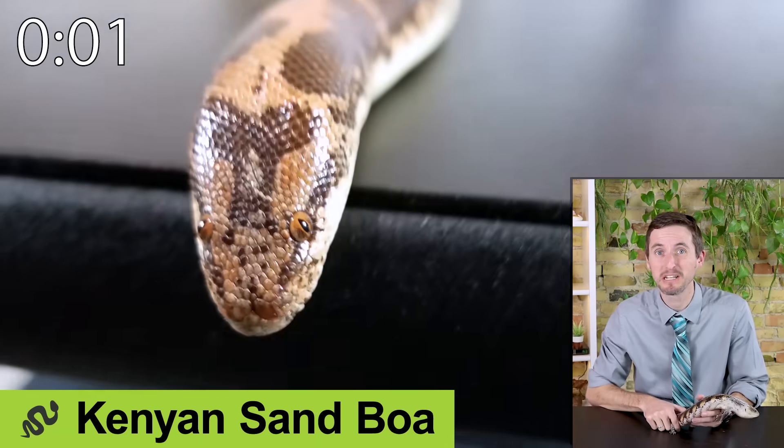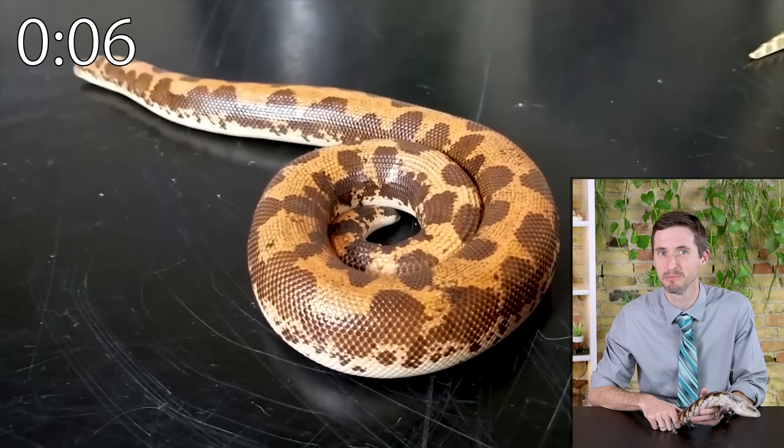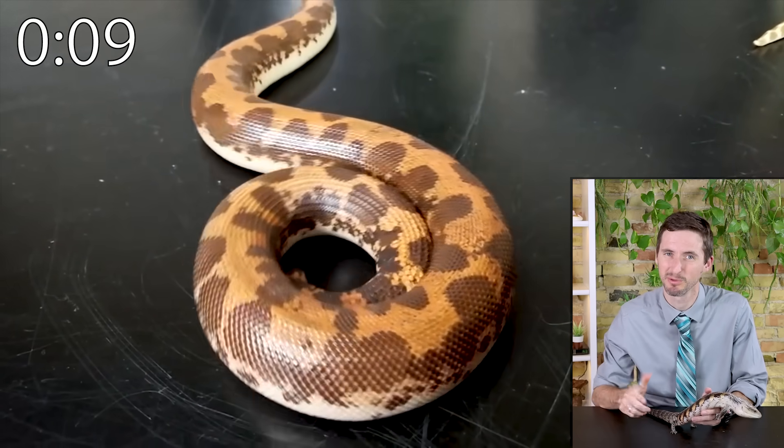The Kenyan sand boa is a goofy-looking snake that will be buried most of the time, but they are beautiful, easy to care for, and reasonably sized. Again, females are much larger than males but still pretty small.